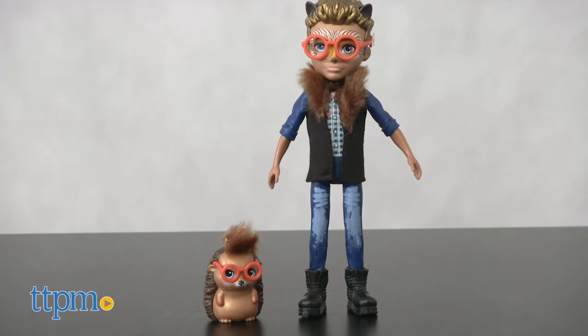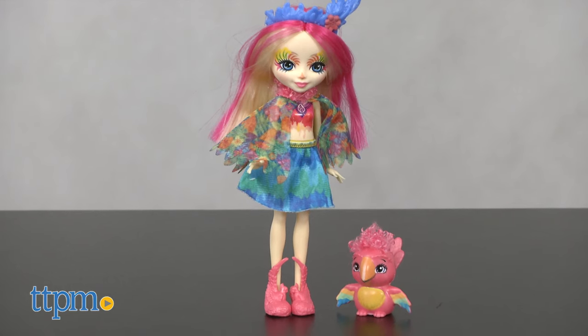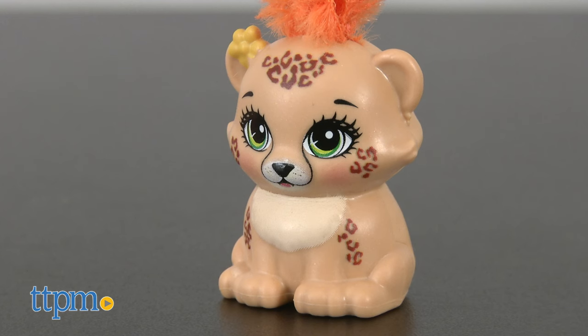Meet Hicksby Hedgehog with his hedgehog friend Pointer, Peaky Parrot with her parrot friend Sheeny, and Cherished Cheetah and her cheetah friend Quick Quick.